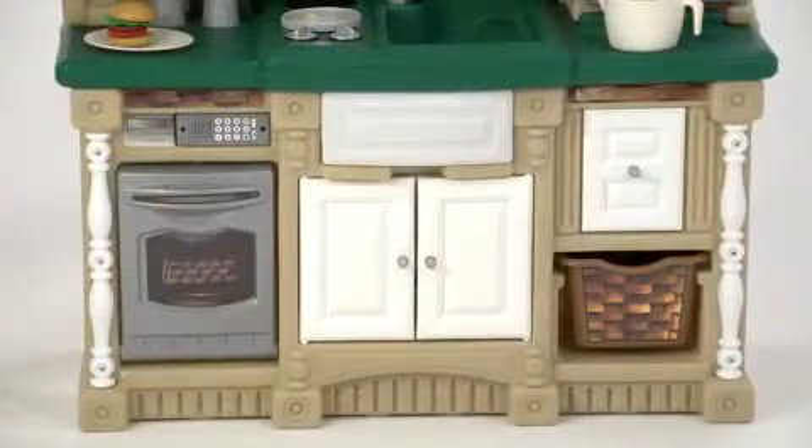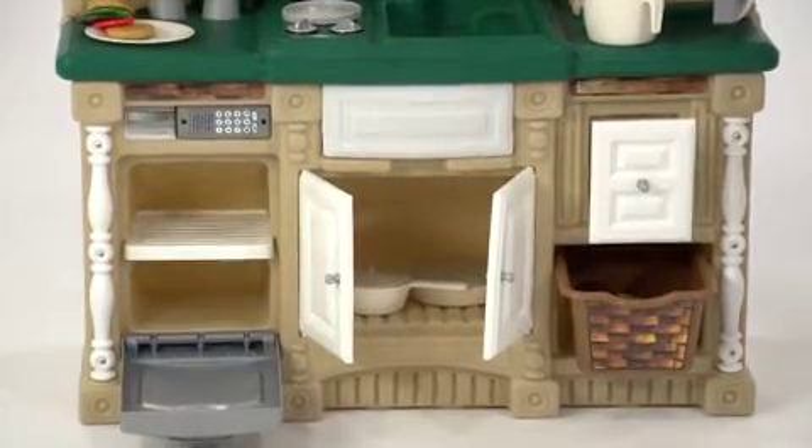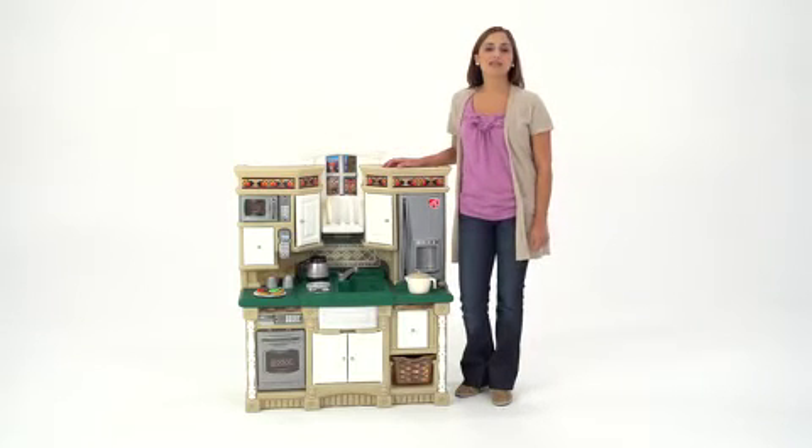You'll also get a large accessory set, but not to worry — the cabinets, fridge, drawers, bins and oven provide plenty of storage space. Whether your little one already helps you cook or is a novice in the kitchen, the Lifestyle Dream Kitchen is a great way to inspire culinary creativity.